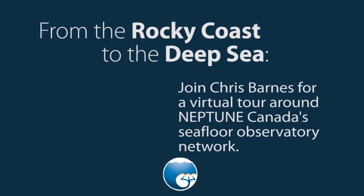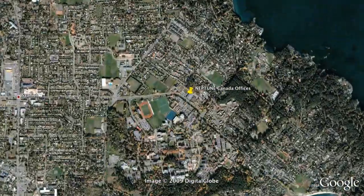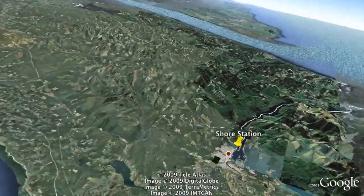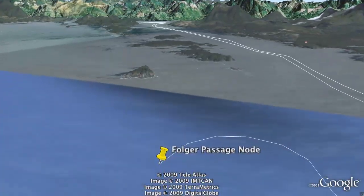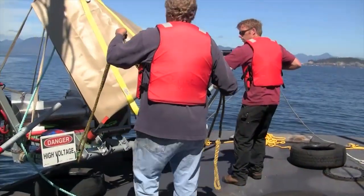We're going to take a tour around NEPTUNE Canada's observatory network, starting here at the University of Victoria, thanks to Google Earth. This is our headquarters based at UVic, and we're connected by a high bandwidth communication fiber to our shore station at Port Alberni. From there we have a cable loop of 800 kilometers that goes out across the Pacific floor about 300 kilometers.